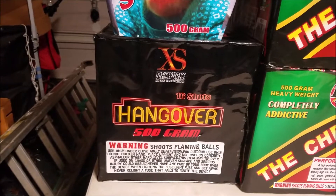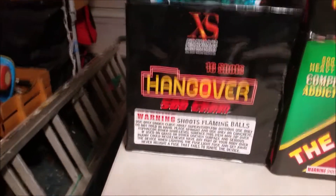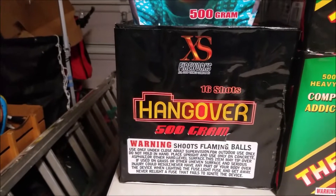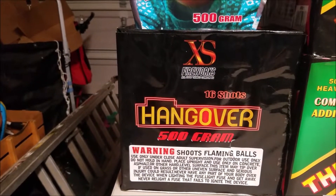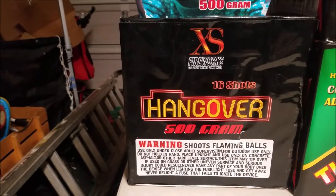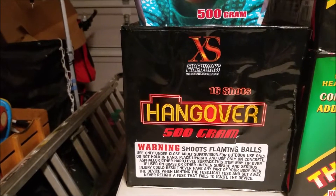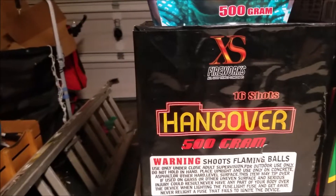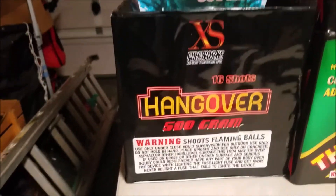And finally, I found this — the Hangover by XS Fireworks. It's actually an old cake that I came across. A dealer in my area has several of these, so I'm going to pick up some more. This is a really nice cake with titanium willows — they don't even make this cake anymore. But I found a place where I can get several of them before they run out, so I'll do a demo on this one as well.